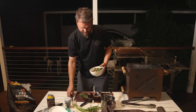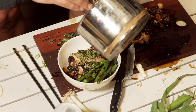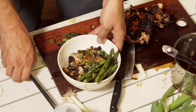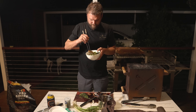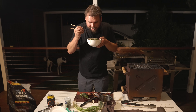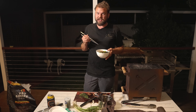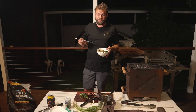Oh, nearly forgot — pour a bit of the sauce on top. Let it soak into that rice. Beautiful. It's as good as teriyaki gets. That is just phenomenal.